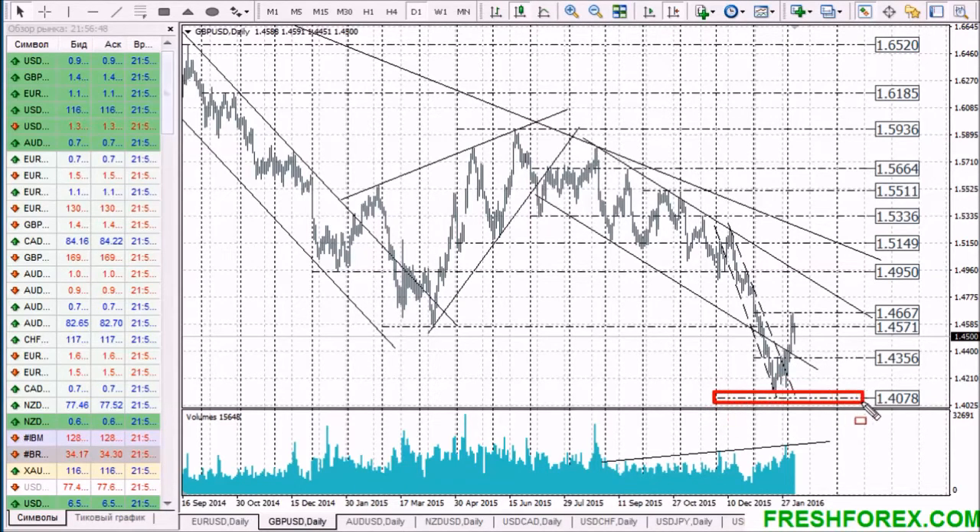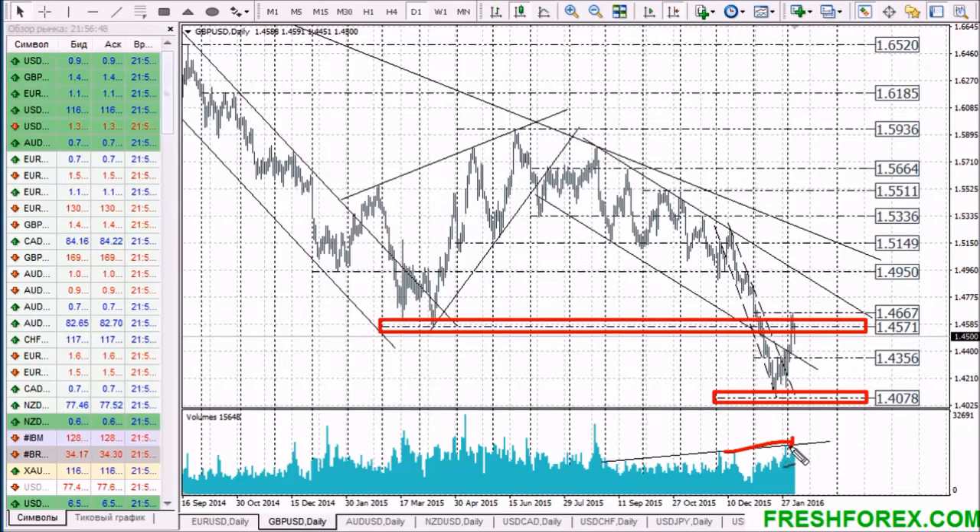Let's move to the next currency pair — Pound. An upward correction of the pound sterling formed from 1.4080 has faced resistance at the level 1.4570. It was against high volumes but the price failed to break it from the first time.